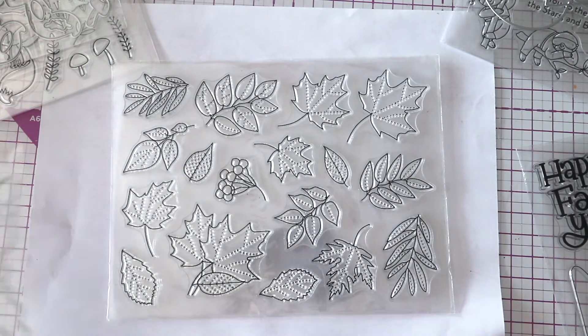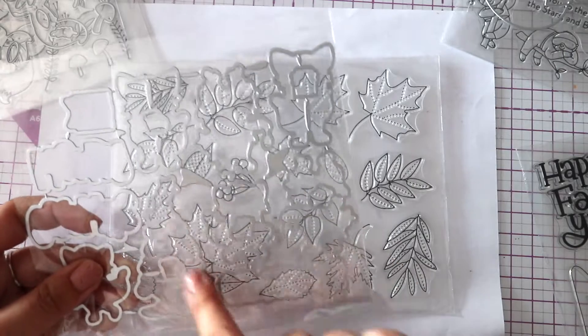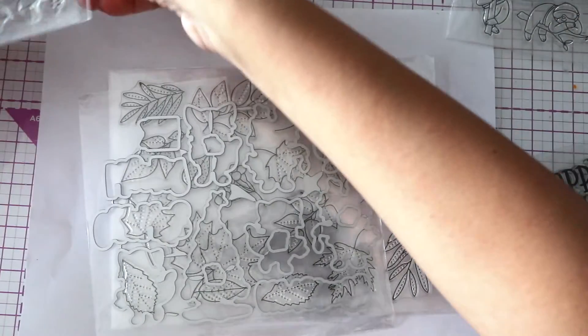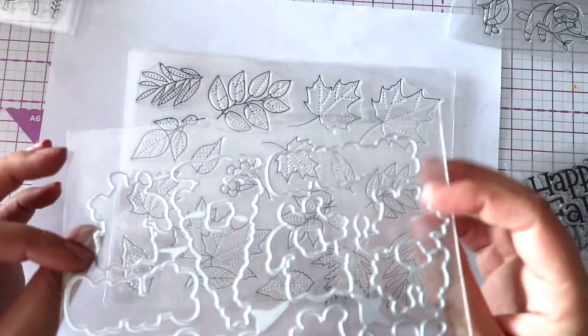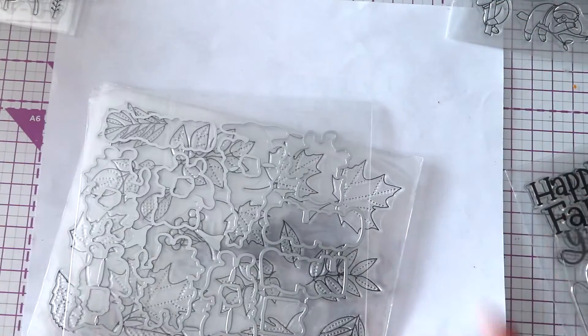It looks like they sent me the wrong cutting die - there's a Christmas tree in here and I do not have a Christmas tree stamp in this package. Well, they sent me the wrong cutting die for this one. Maybe I already have this stamp - possibly. That was it for this package; I've got two more packages.